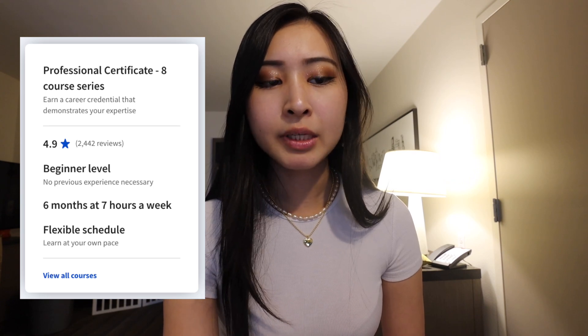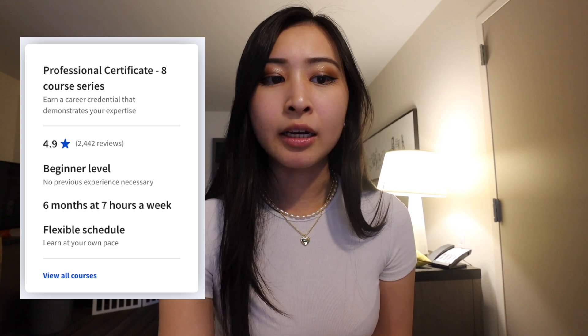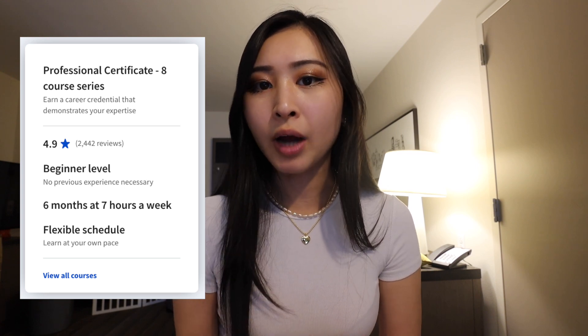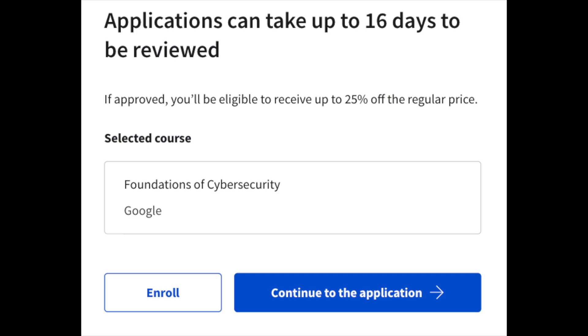As with other Google certificate programs, this certificate provides a flexible schedule where you learn at your own pace. You can complete it in six months or less at seven hours a week, which makes sense if you have full-time student or work obligations. Coursera certificate programs also offer a seven-day full access free trial as well as financial aid.